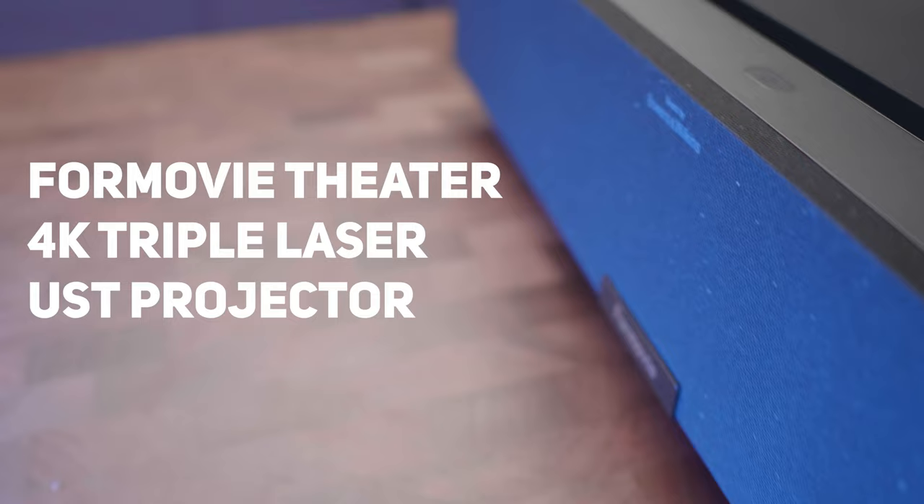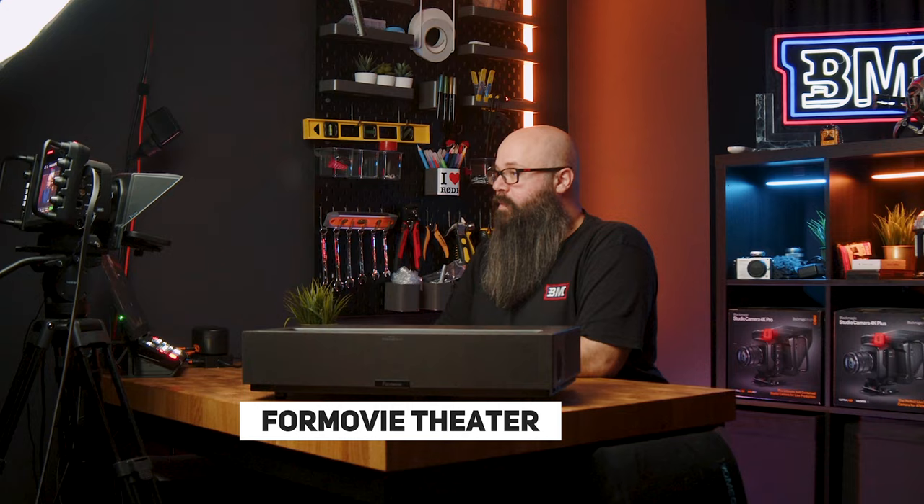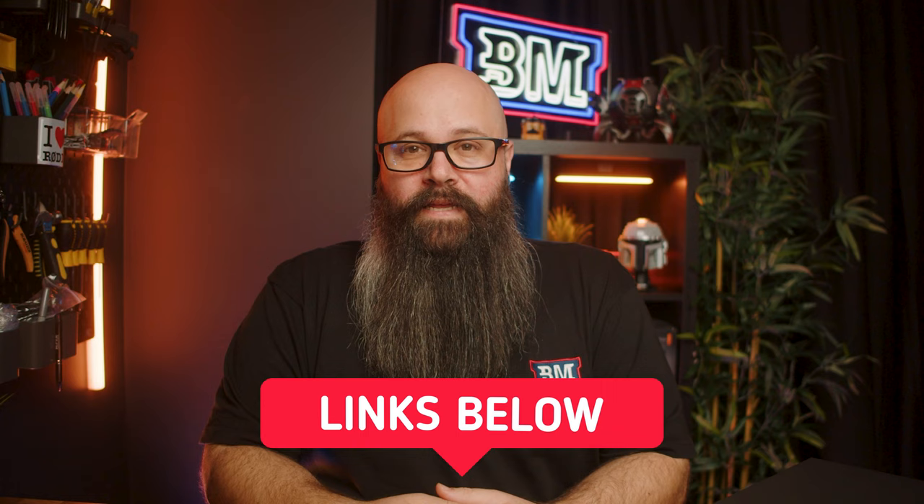Hey guys, Tony here, and in this video we're going to take a look at the Fora Movie Theater 4K triple laser projector. Full disclosure before we begin: this projector was sent to me by Nothing Projector on behalf of ProjectorScreen.com. However, it's not a sponsored video — no money has changed hands and all opinions expressed are mine alone. I'd like to thank them for sending it in. Make sure you stick around to the end where I give my verdict, as there is one very cool feature that I think you'll appreciate.